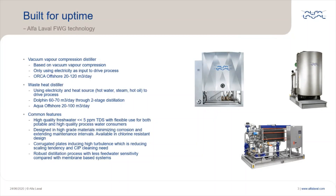We also have the waste heat distillers. Their main characteristic is to use electricity and a heat source like hot water, steam, or hot oil to drive the process. We have two types of waste heat distillers: the Dolphin, which can produce between 60 to 70 cubic meters per day through two-stage distillation, and the Aqua Offshore, which produces from 20 to 100 cubic meters per day.